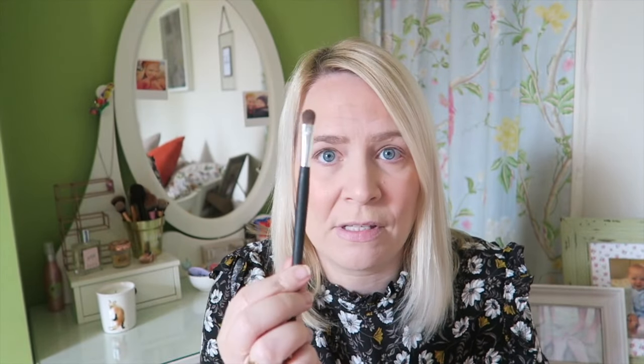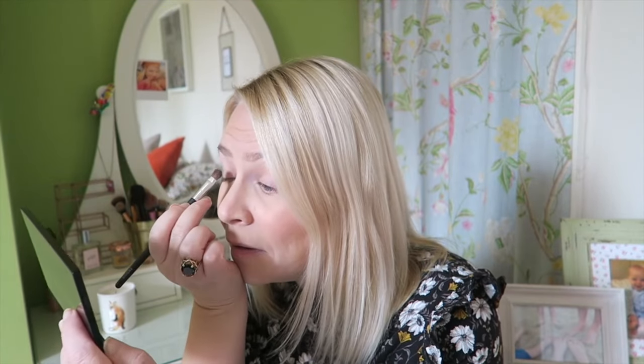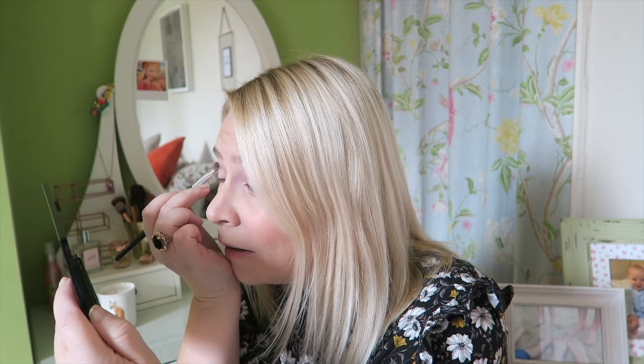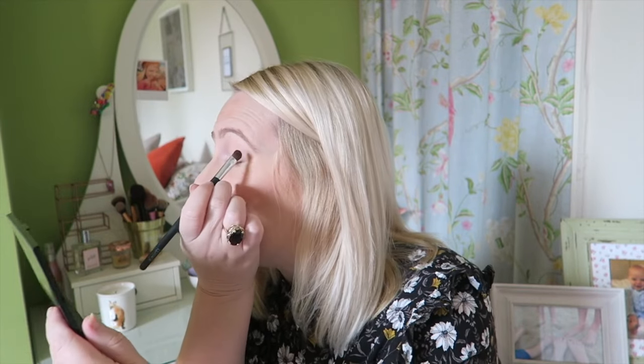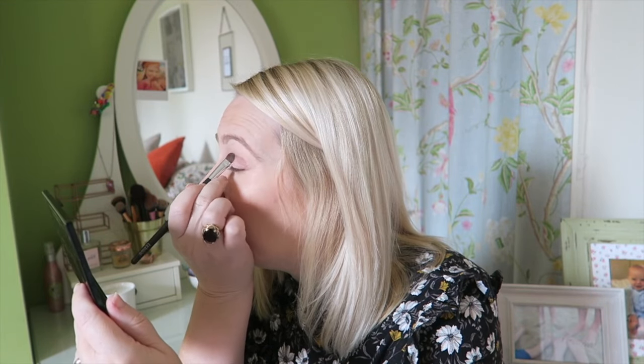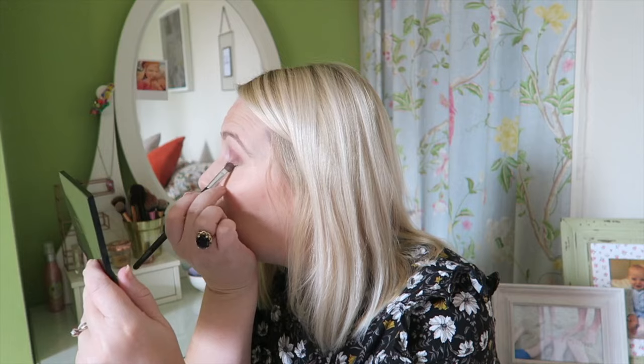What I do is I take a kind of slim brush — I think this one is Barbara Daly — and I pick a brown colour. The brown colour I'm going to go for is this one down here, and I just put it all in the crease of my lids. I just add it on like that and work it off a little bit, not too much. If I was going out-out, I'd probably put a little bit more on than I am now. I also put a little bit on the ends of my eyelid.